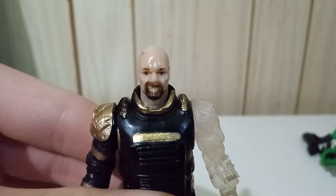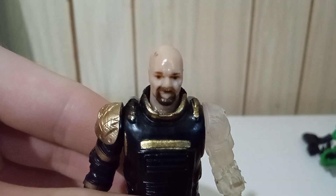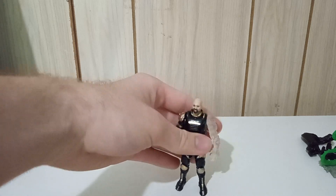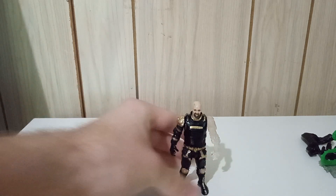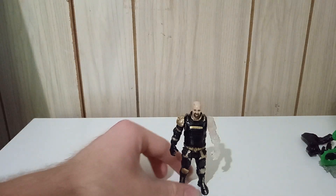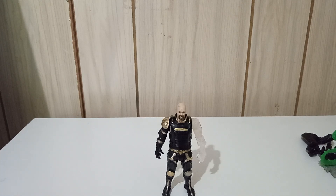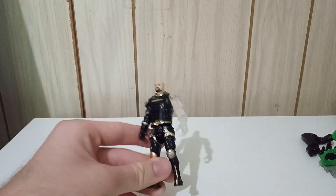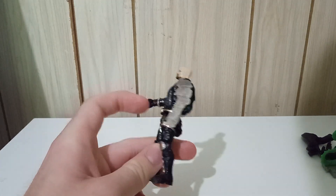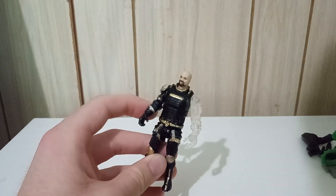Look at those lifeless eyes. Hey everybody, today we're talking about a pretty obscure toy line that I saw while watching a JCC2224 video. He makes a lot of good videos and he introduced me to Final Faction, a Dollar Tree toy line where each figure goes for $1.25. They used to go for $1 but, you know, inflation.